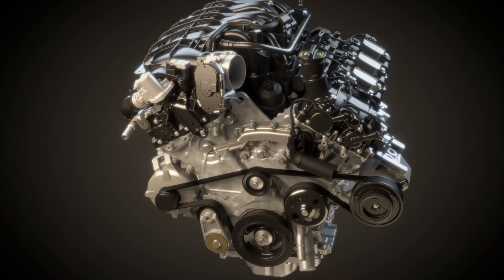For us, it's turned out great. I believe now we've collected six '10 Best Engine' awards for various applications of this engine.